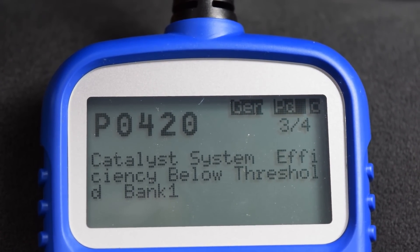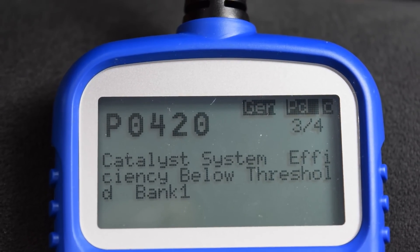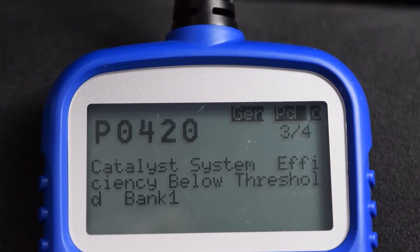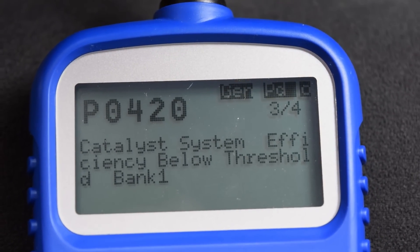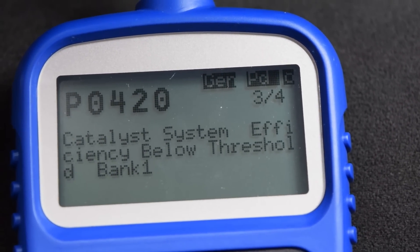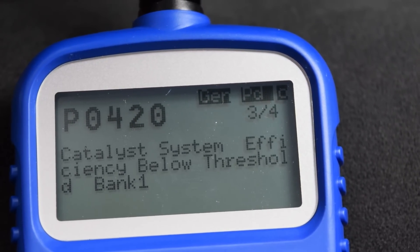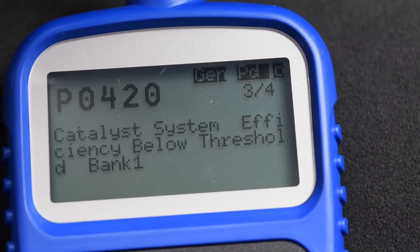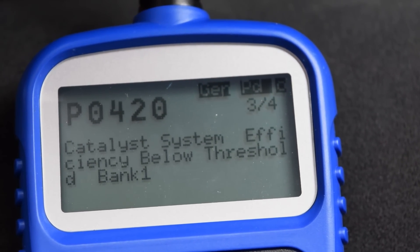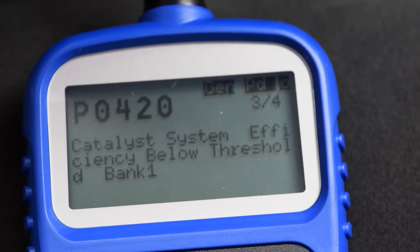This 2009 Nissan Versa has pulled a P0420 code, which means the catalyst system efficiency is below threshold in bank one. Catalytic converters are very expensive — I called my local Nissan dealership and they want $900 for the catalytic converter, plus $319 for the front oxygen sensor and $309 for the rear sensor. That's $1,600 before labor, which is just ridiculous.